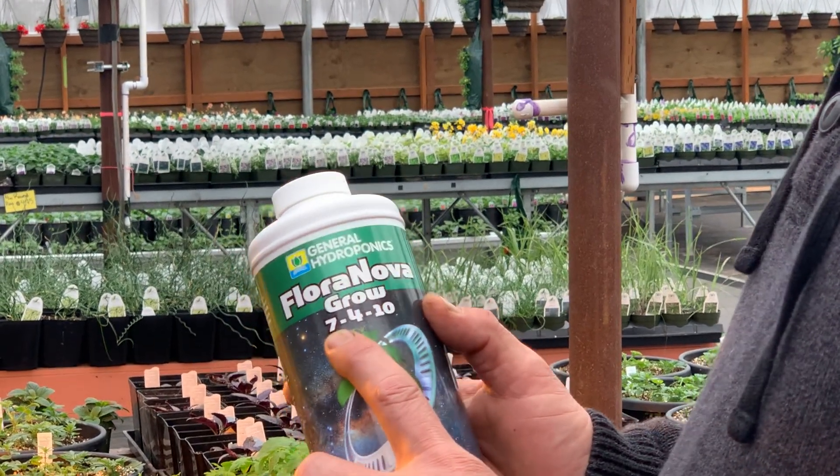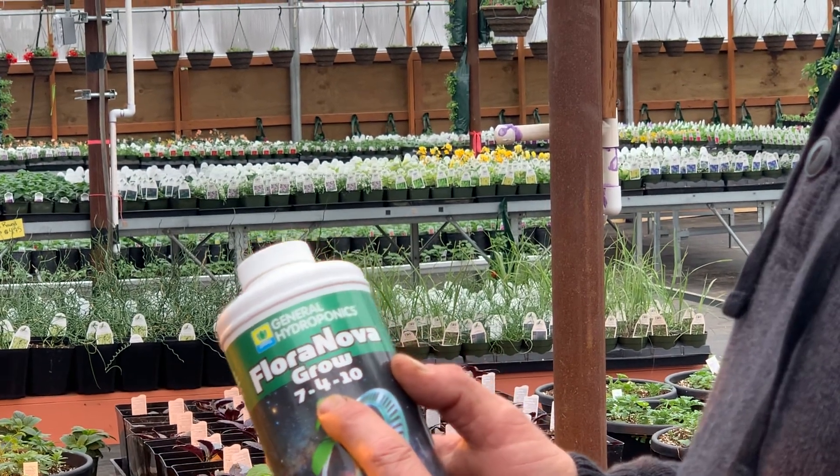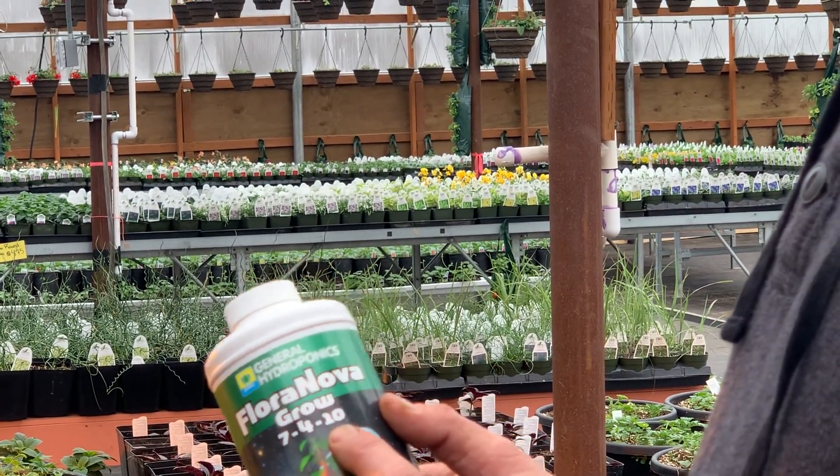These are your primary elements. The first number is your nitrogen, the second number is your phosphorus, and the last number is your potassium.